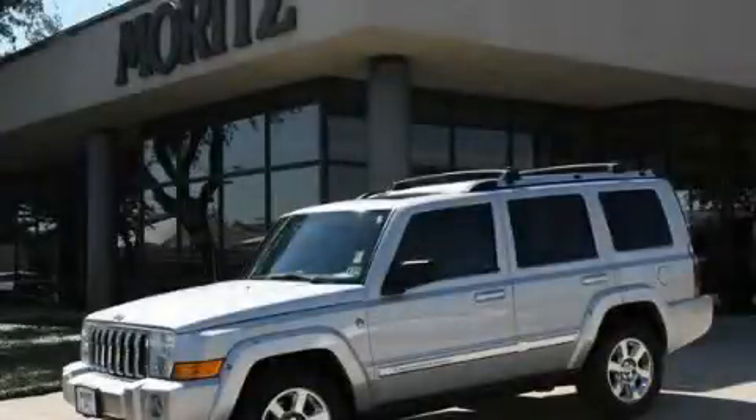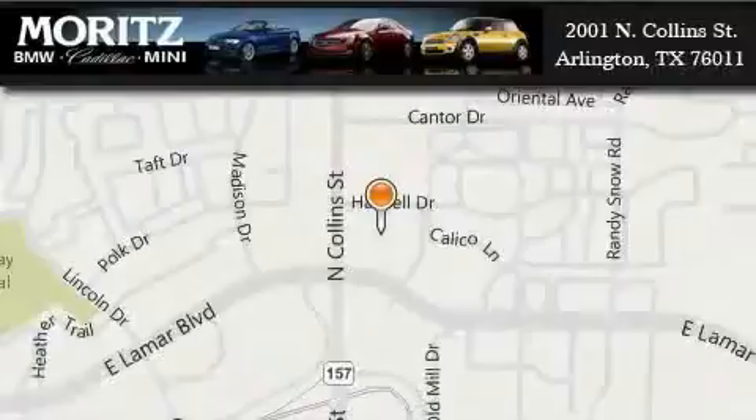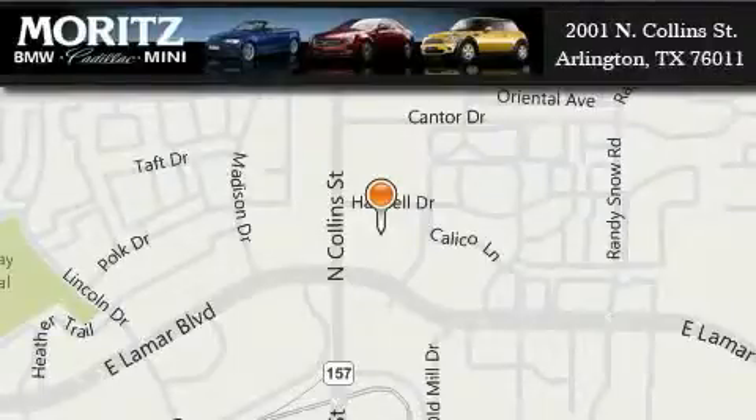Call now to find out how you can own this breathtaking vehicle. Moritz Cadillac BMW Mini is located at 2001 North Collins Street in Arlington. Our goal is to exceed all of your expectations to ensure that you'll return for future visits.